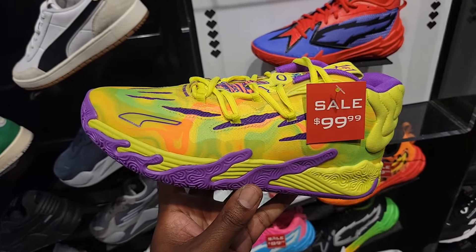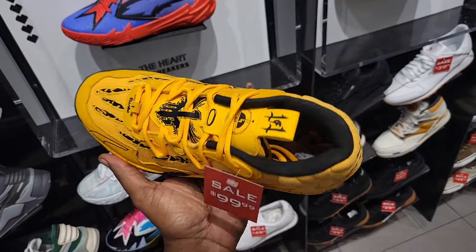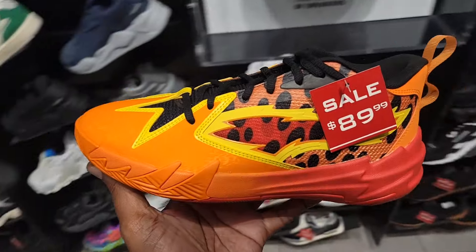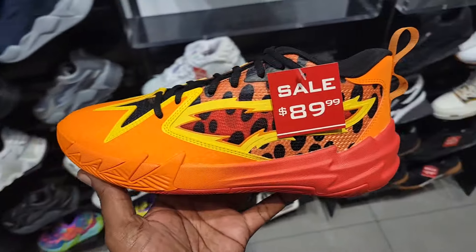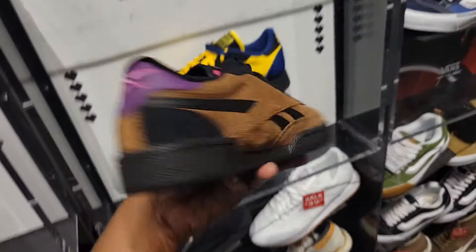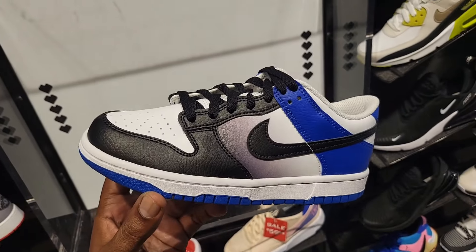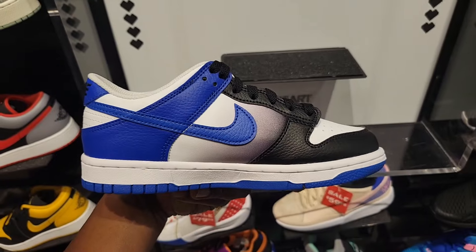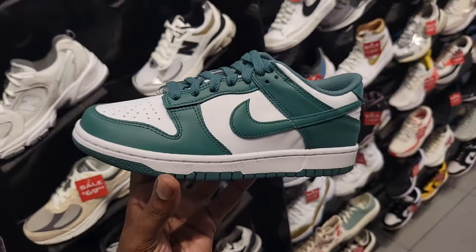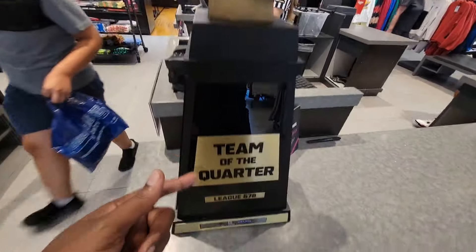Got Puma MB03s down to $99 — pretty good markdown. Porsche collab all the way down to $99, normally $135. Puma Scoot Zero Cheetos on sale at $90, normally $110. Wolverines are clean, still full retail at $90. The Gambit is solid too, can't go wrong. Triple black Reebok Classics. What do you guys think about this Dunk Low on the grade school side — colorway's a little different. Not quite sure but I feel like this is a newer colorway. This location actually got an award — Team of the Quarter. Pretty dope.